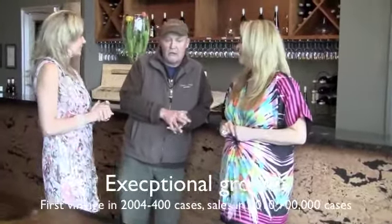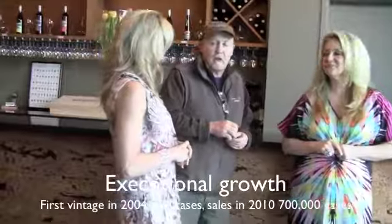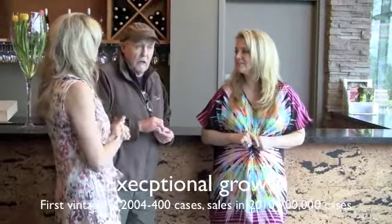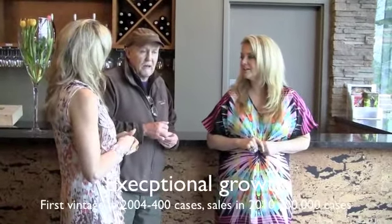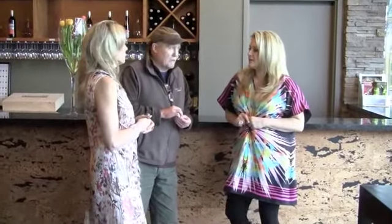We found this location in 2001, planting in 2002. Built the winery in 2005, opened in the spring of 2006. Our first vintage was 2004 — we made 400 cases and sold them in about six weeks in 2006. Since then we've been growing, and last season was 7,000 cases.